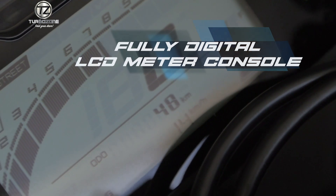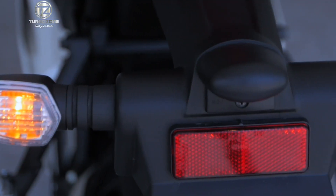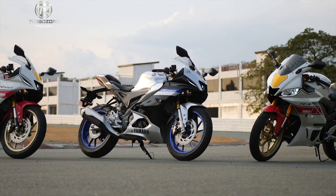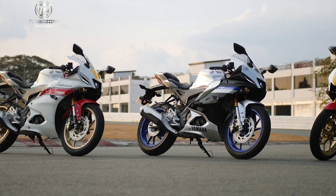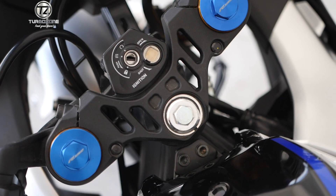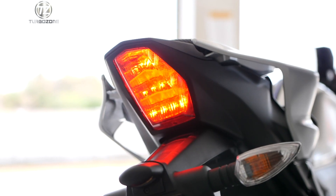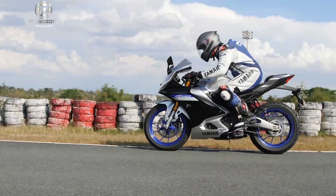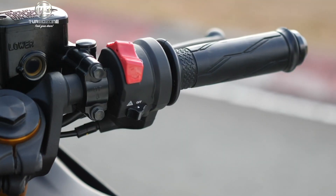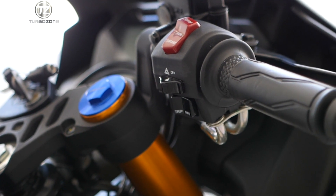The fully digital LCD meter console houses newly added indicators for shift timing, the traction control system, and individual left and right turn signals. Two display modes allow you to choose from street mode and track mode. Track mode limits information to what a rider wants for the race track, and the trip info button gives the rider fingertip operation for all the panel's functions.